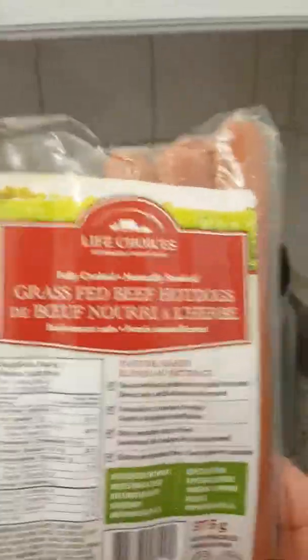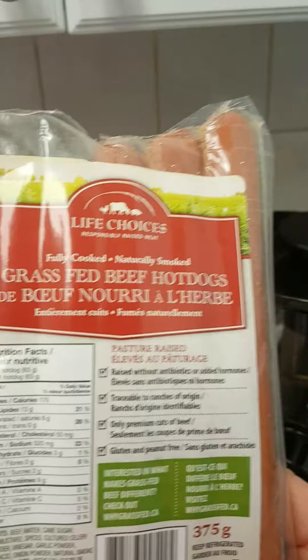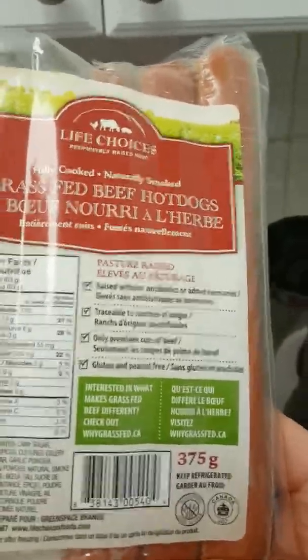Now I've got the onions going and the bacon going. You don't want to over-fry it too crisp. I'm going to add my onions and cook those until they're just lightly golden brown.